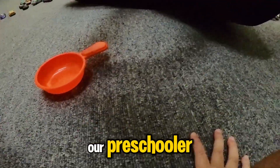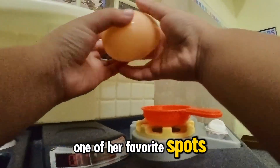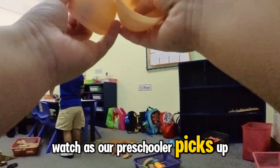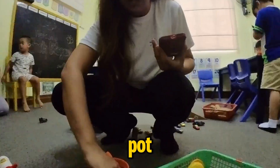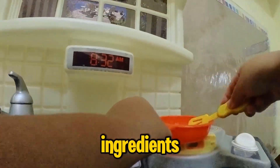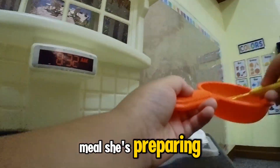Today, our preschooler is heading straight to the play kitchen, one of her favorite spots. Watch as she picks up a toy spatula and starts stirring an imaginary pot. She carefully measures out pretend ingredients and talks to her teacher and classmates about the meal she's preparing.